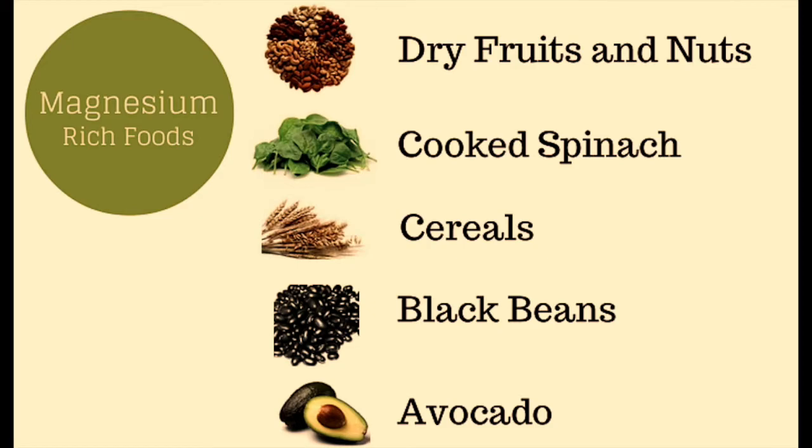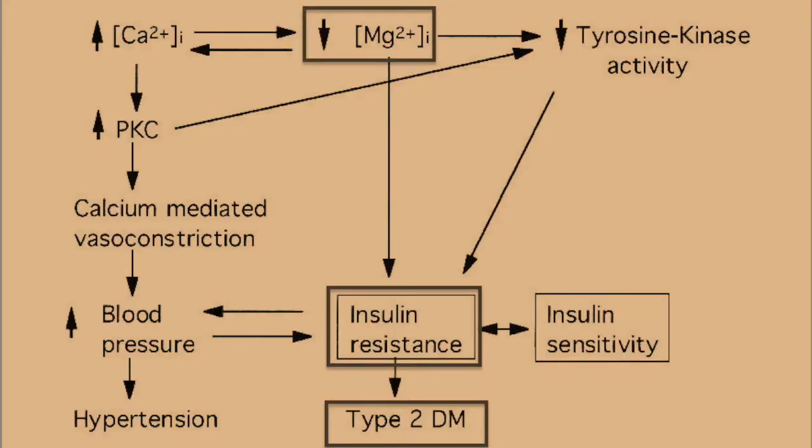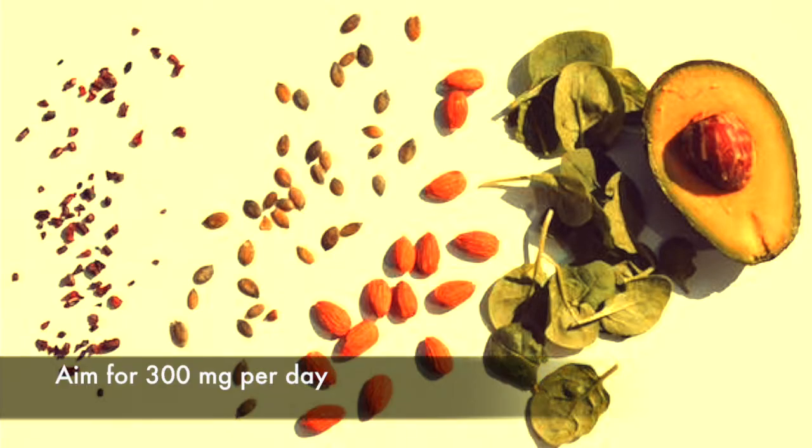Your body turns carbs into blood sugar. But when magnesium stores are low, your cells can't use blood sugar properly, a condition also known as insulin resistance. Magnesium also helps protect you from common diabetes complications such as high blood pressure and heart disease. Aim for at least 300 milligrams of magnesium each day.